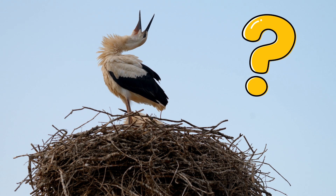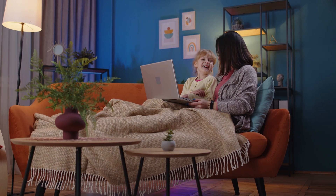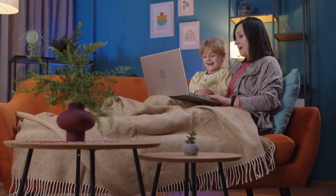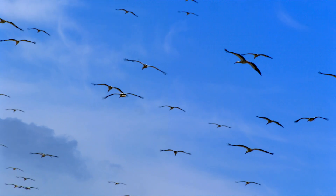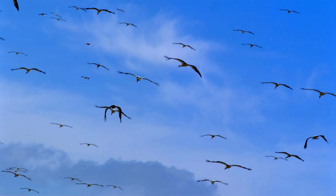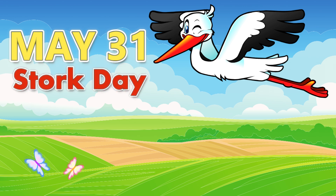Did you know that storks don't have vocal chords and instead of singing they clatter their beaks? That's just one of the many surprising facts about storks you'll discover in this film. A stork is more than just a bird from fairy tales and stories. It's a true traveler that flies thousands of kilometers every year to return to its nest in the spring. It's no coincidence that we celebrate Stork Day on May 31st.